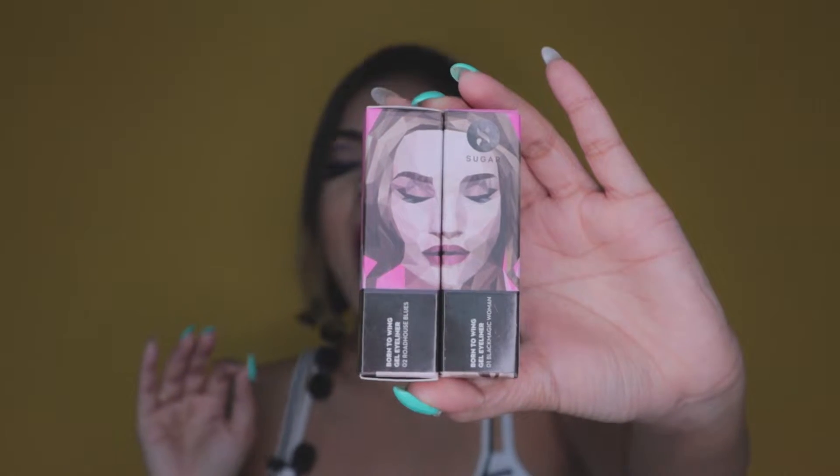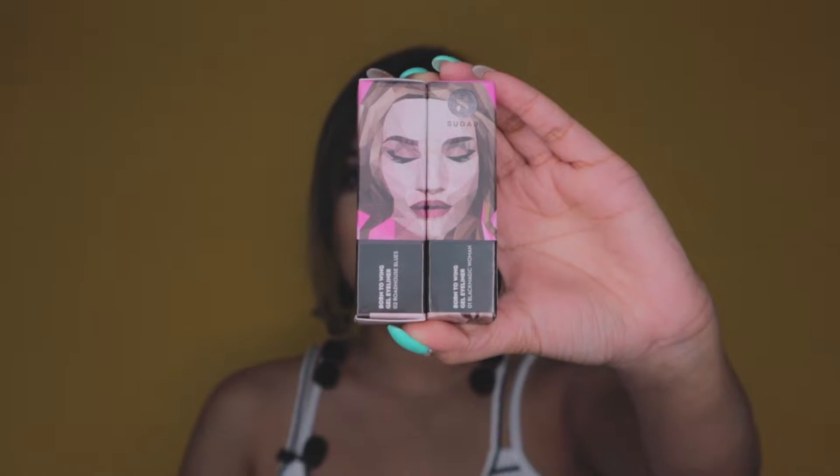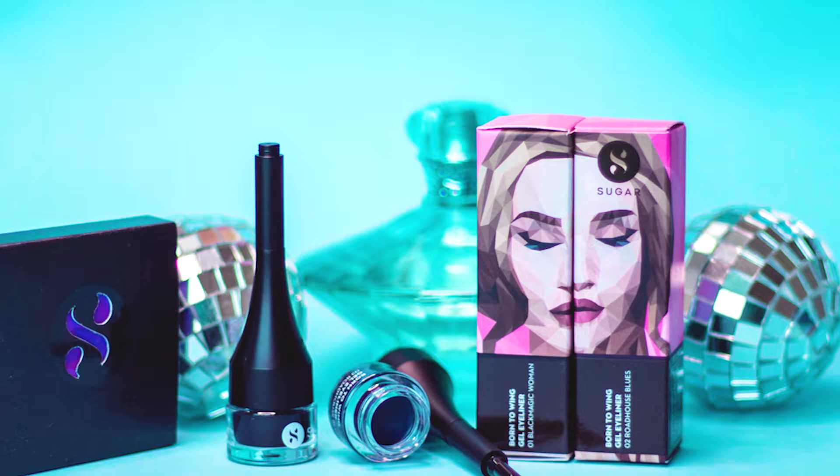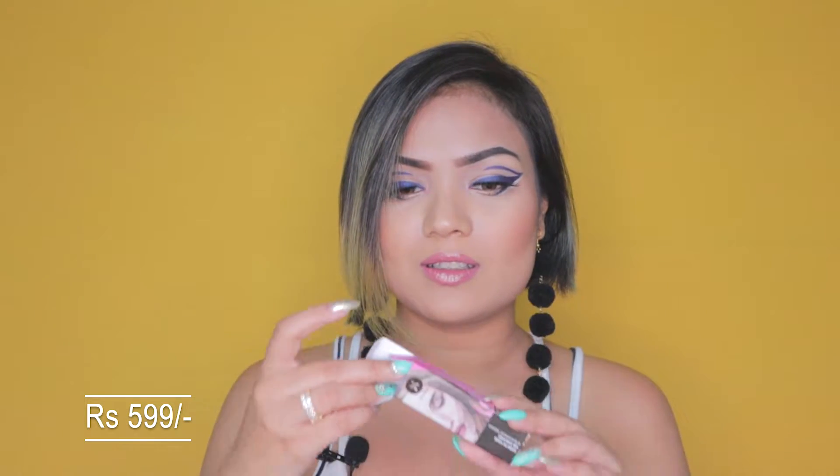One is a black shade called Black Magic Woman and the other is a blue shade called Roadhouse Blues. I absolutely love good packaging, and this brand has stepped up its game. We rarely see such good packaging from an Indian brand — it feels premium even though the products are drugstore level. Both retail for $5.99, and it's amazing that they still care about making the packaging look this dope.